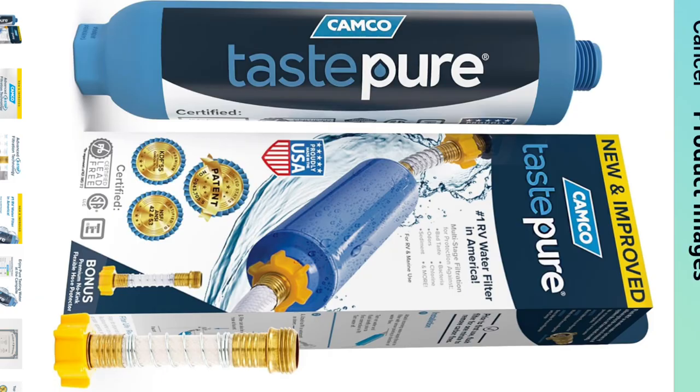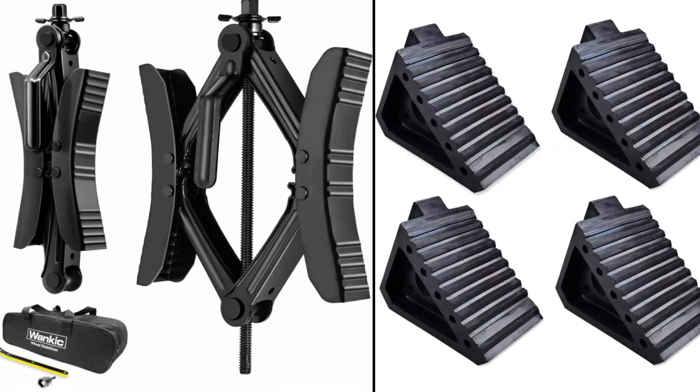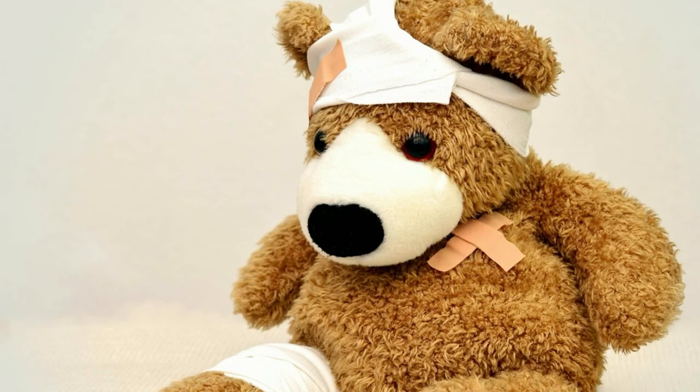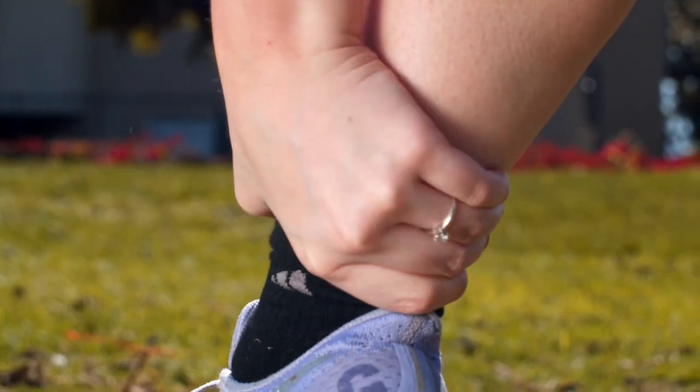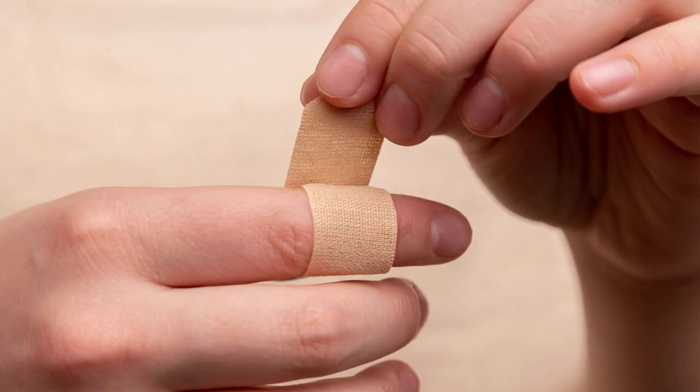First up, we'll start with the basics — items that every RV owner should have, no matter how experienced they are. At the top of the list, we have a first aid kit. Accidents can happen, especially when you're out exploring the great outdoors, so having a well-stocked first aid kit is crucial for dealing with any minor injuries that may occur.